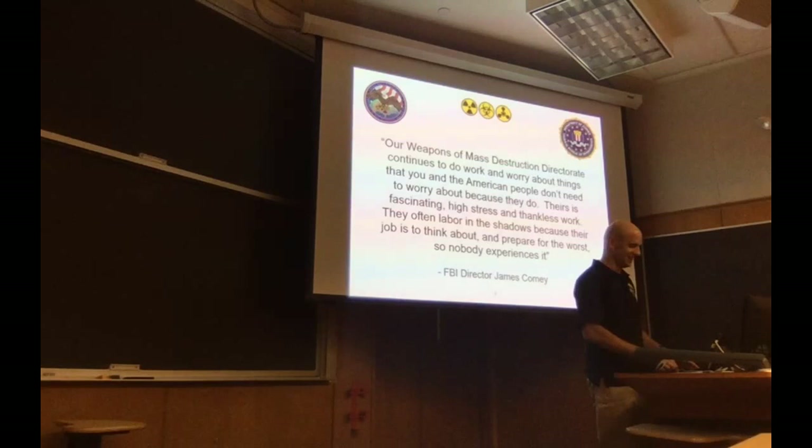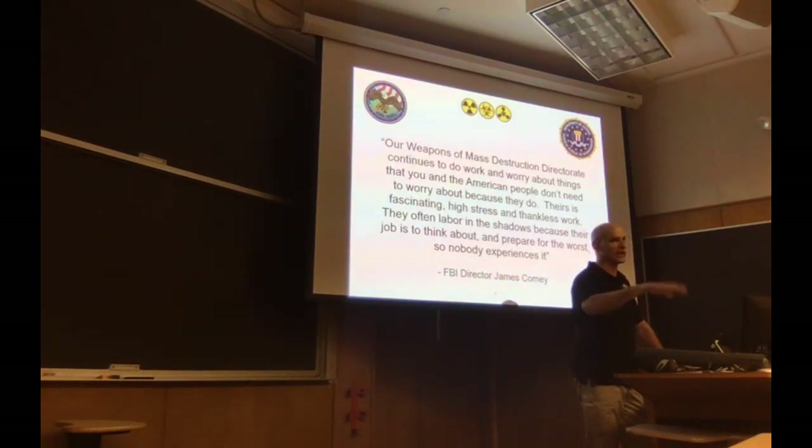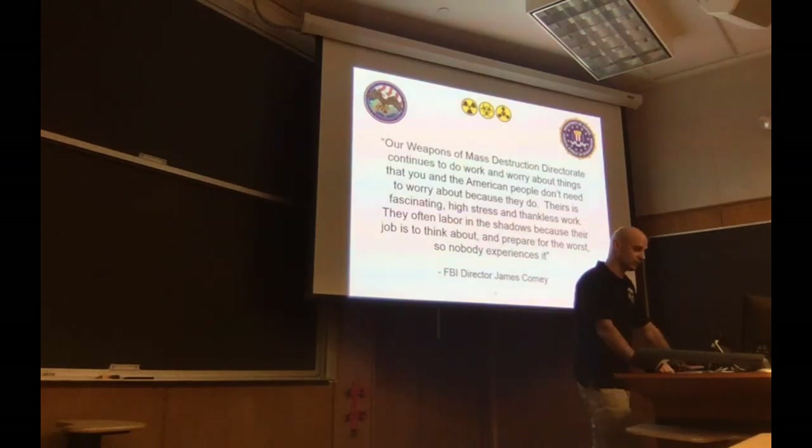Born and raised maybe a half hour from Lambeau Field — diehard Packers fan, season ticket holder in the family. I got my start at Milwaukee Division in a small office in Kenosha. The FBI has 56 field offices, and from there we have resident agencies — remote offices. Chicago has remote offices in the north, west, south, and over at O'Hare Airport. I worked on national security matters, weapons of mass destruction, and some counterintelligence issues, then transferred down to Chicago about five and a half years ago. I started in counterterrorism and got into the WMD role about a year ago.